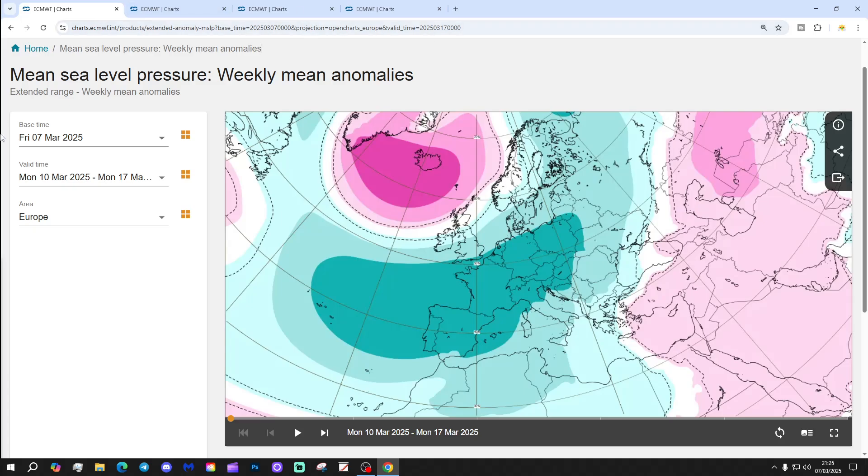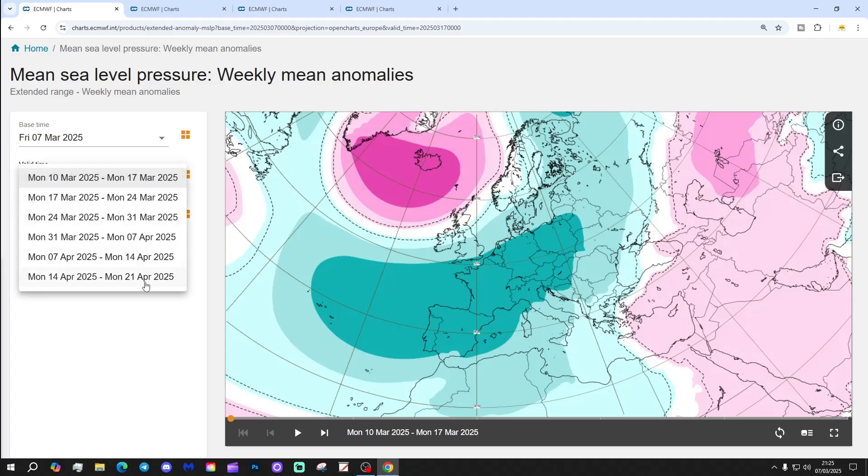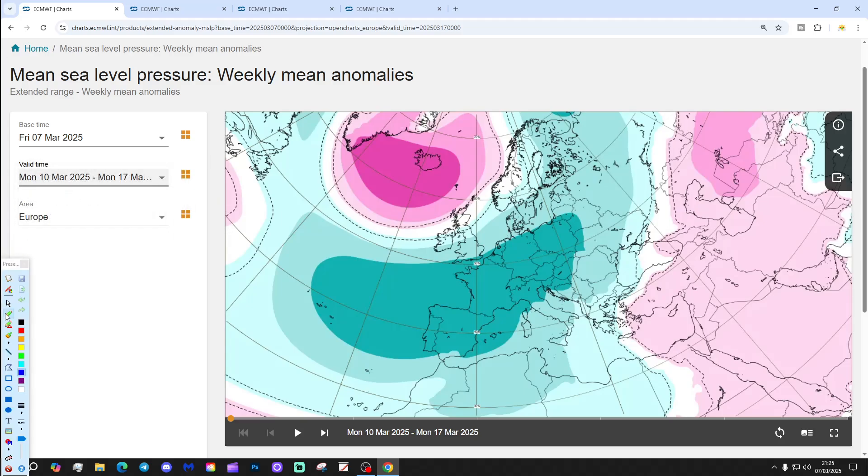We're going to start off with Week 1, mean sea-level pressure anomaly. We're going to get this to the 21st of April — so it's an extended look-ahead. Let's start with Week 1, which takes us from the 10th through to the 17th of March.